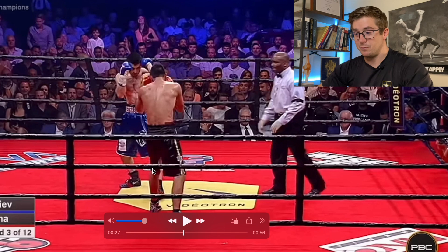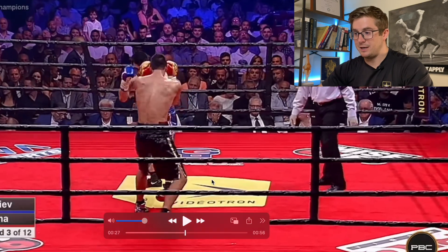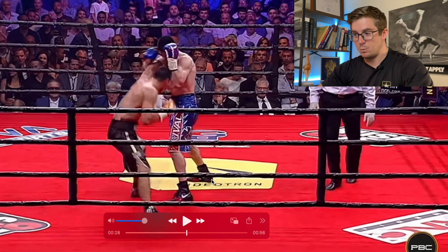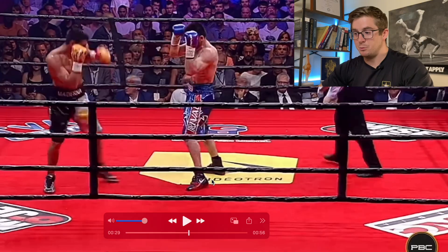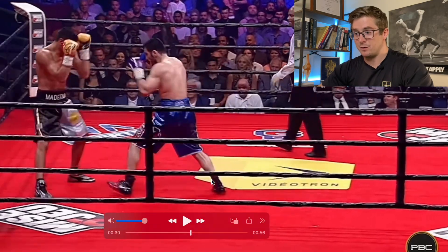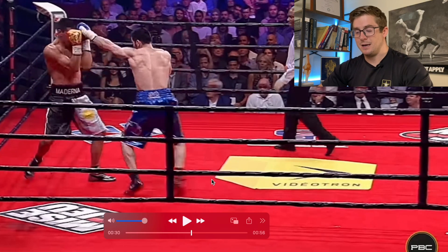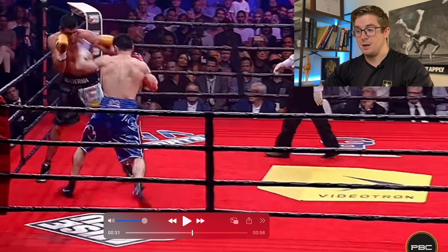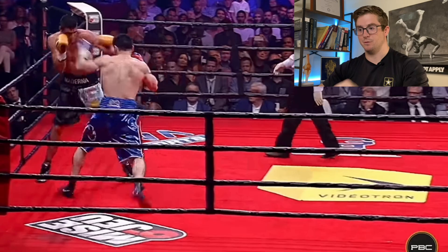Check out how he does this against Molina. For this first sequence, I want you to primarily watch the motion of Beterbiev. Even whenever Molina slips his second jab right here and lands a nice left — it wasn't super powerful, but he still landed it. He plants his back foot and hits a right immediately, and then he starts moving forward again. Even though he's leaving the ground, he's always moving forward.